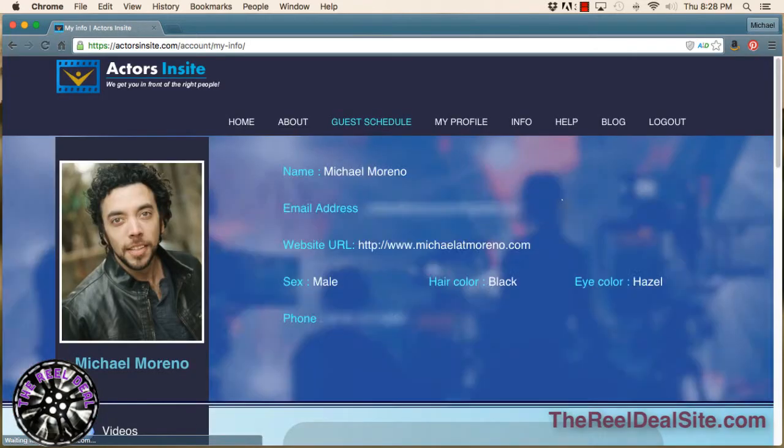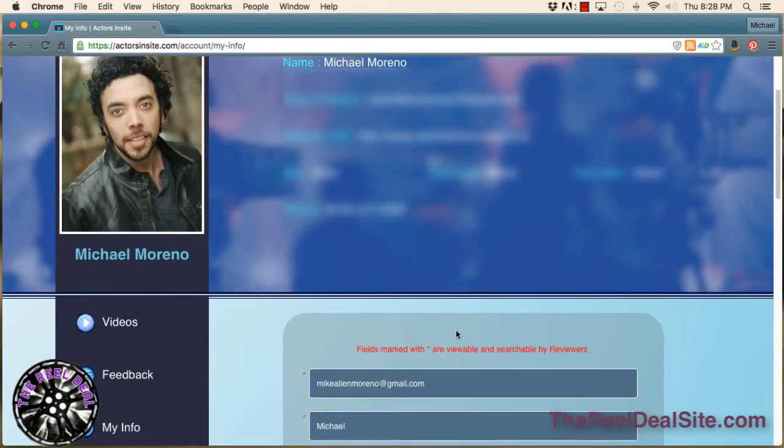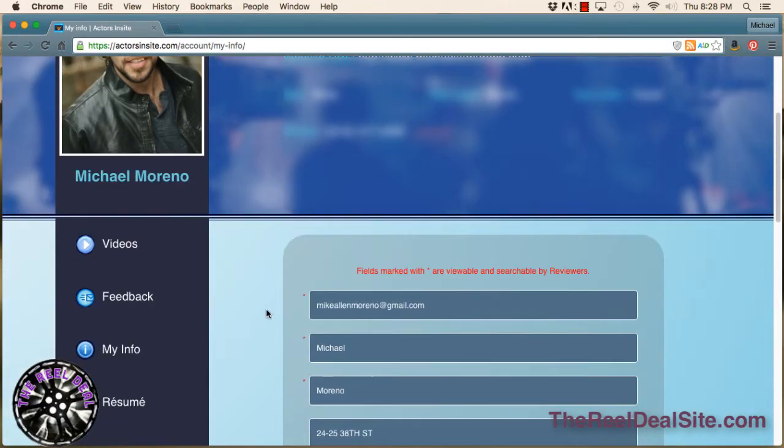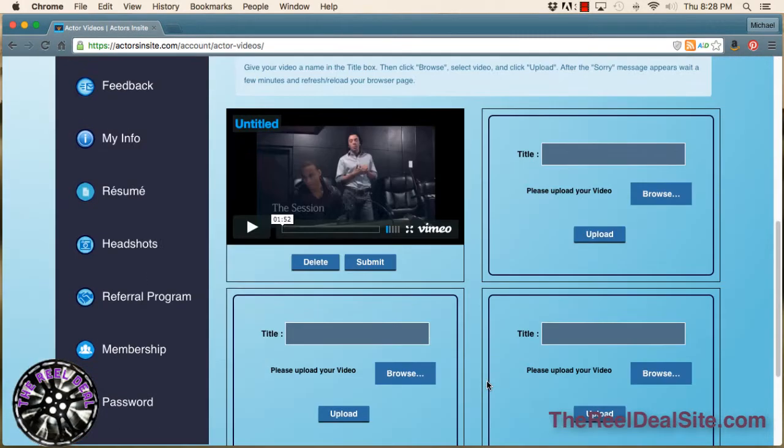Let's take a look at my profile. Once you're logged in, you can create your own profile — headshot, email, website — all of that jazz that goes into a standard acting profile. When you click on the left side here and go to Videos, you'll be taken to a page where you can upload your videos.